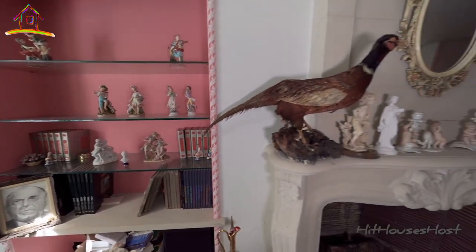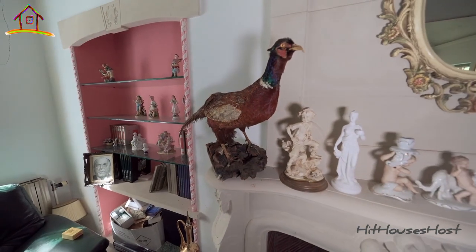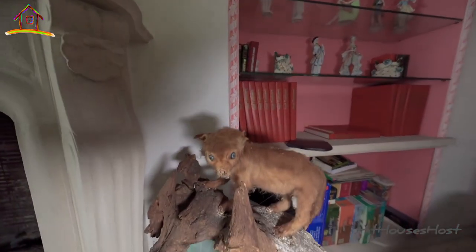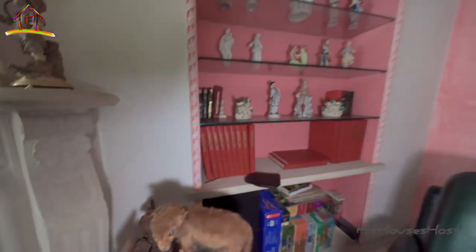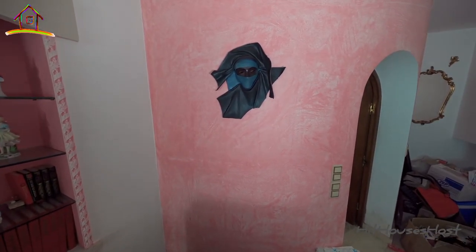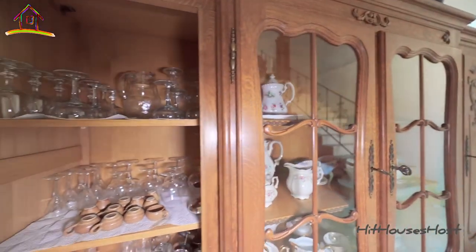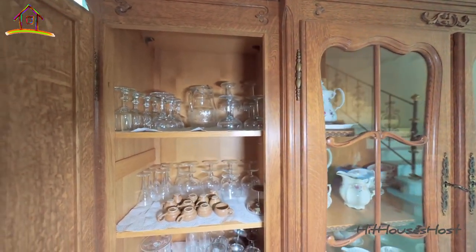Pretty taxidermy bird. Look at these statues — they feel so clean and untouched. A creepy-looking animal. This is scary — everything in this room is still well placed. Lots of wine glasses and champagne glasses, all in spotless condition.